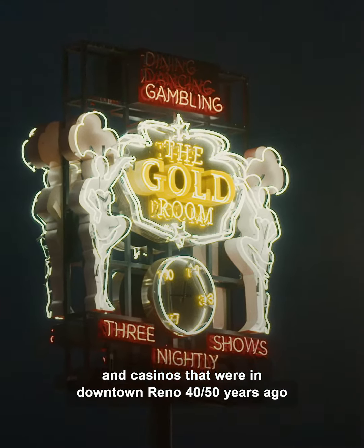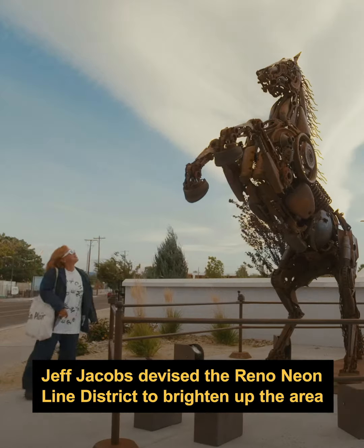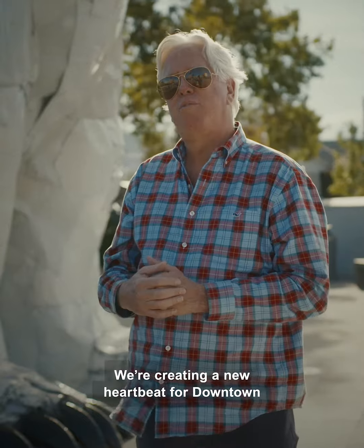Restaurants and casinos that were in downtown Reno 40, 50 years ago. We're creating a new heartbeat for downtown.